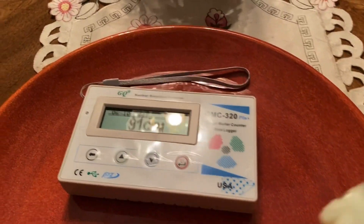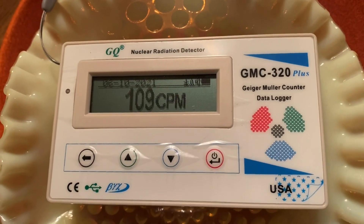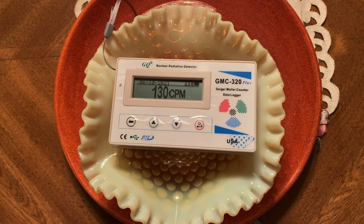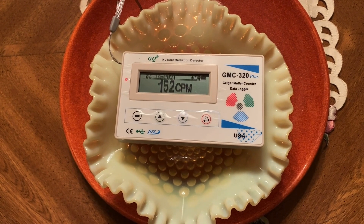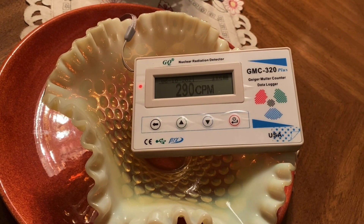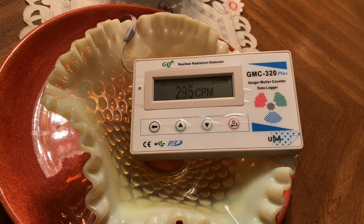I see the plate still at 90 CPM, just under the count threshold setting the alarm off. Right away it sets off the 100 CPM alarm. Let's see how high the counts per minute will go. Looks like right around 300 counts per minute. These items can stay radioactive for hundreds of years, if not longer.